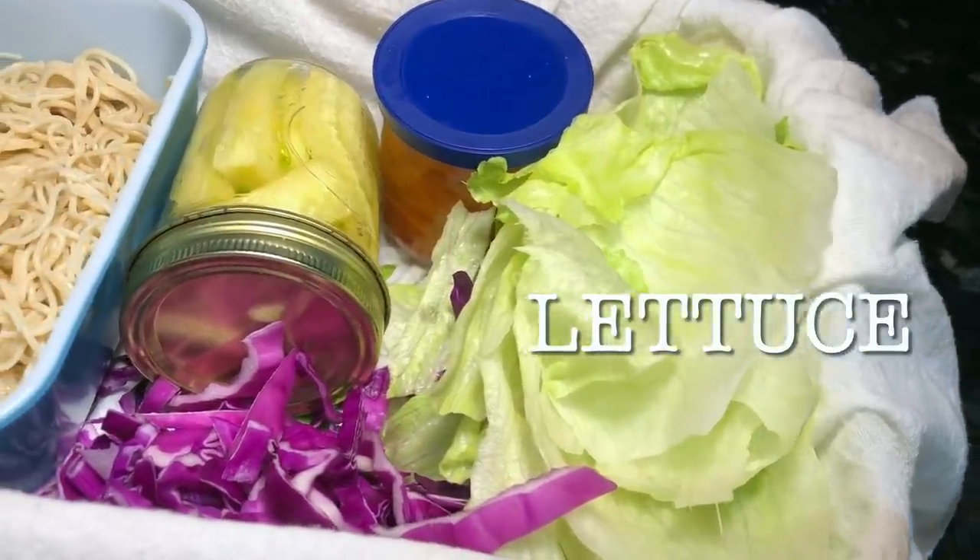I'm also going to show you the delicious peanut sauce that is virtually fat-free and so good. It tasted like what you get at a Thai restaurant, and I was really happy with the way it turned out.